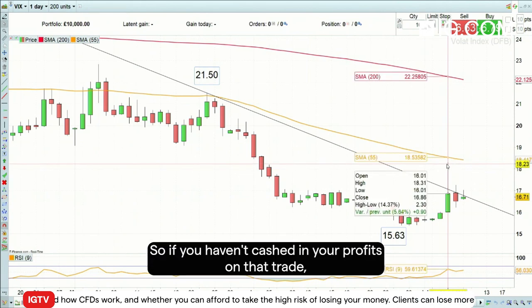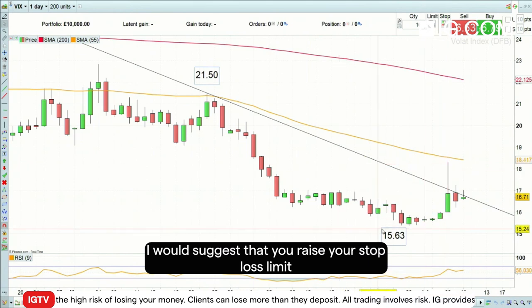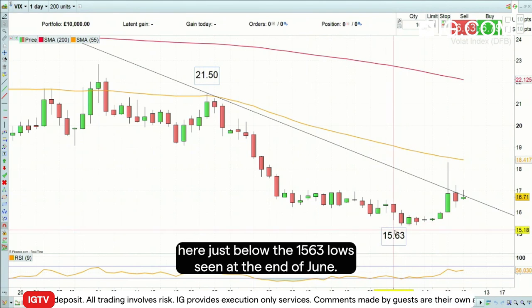So if you haven't cashed in your profits on that trade, I would suggest that you raise your stop loss limit to your entry price or to the last reaction low at least here, just below the 15.63 low seen at the end of June.